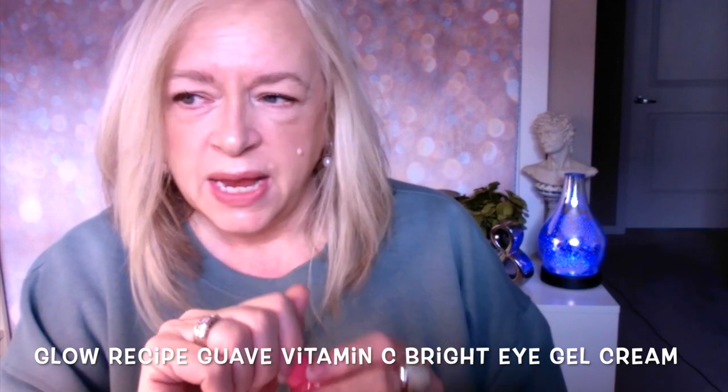This was another Glow Recipe product alongside the watermelon spray: the Guava Vitamin C Eye Gel Cream. It's a light pink cream that definitely smells like guava — quite fruity, though the scent dissipates over time. It's a brightening eye cream I use in the morning, especially on days I'm not going to work, since I work in a hospital where fragrances aren't permitted. Beautiful packaging, felt very nourishing under the eyes. Did it reduce puffiness, wrinkles, or fine lines? Not noticeably, but it didn't irritate the skin.